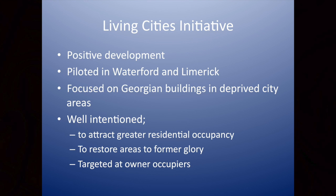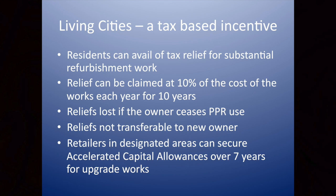The Living Cities Initiative that the Minister spoke about today is a positive development, and it came as a surprise to most people. It is piloted in Waterford and Limerick and is focused very much on Georgian buildings in deprived areas. It is well-intentioned, and the aims it sets out to achieve are positive. It's a tax-based incentive: you get tax relief for substantial work at a rate of 10% per year over 10 years. The reliefs are lost if the property ceases to be your principal private residence, and the reliefs are not transferable to a new owner. There are also benefits for retailers in the areas.